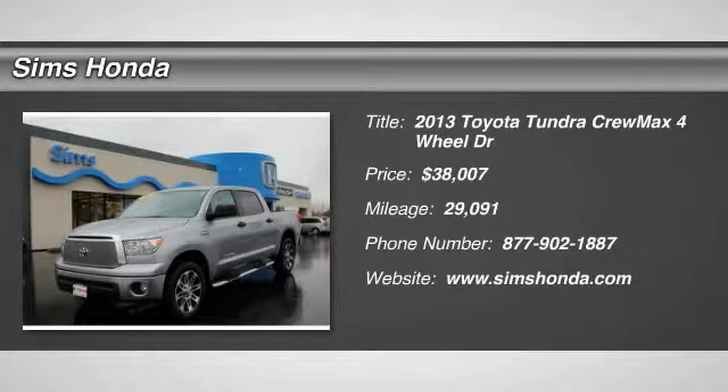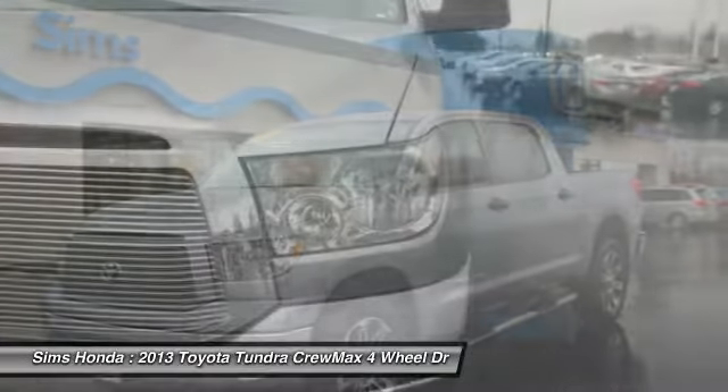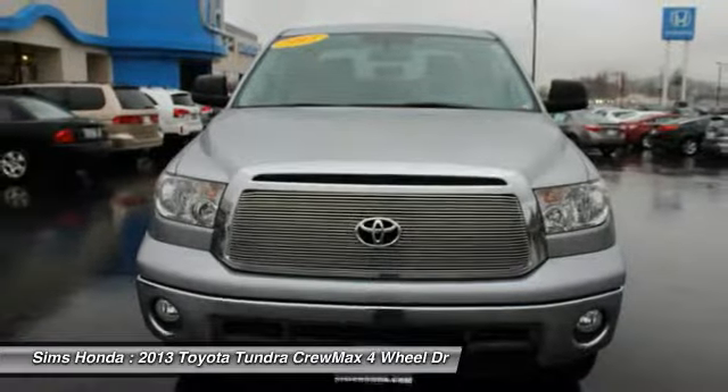Come test drive the 2013 Tundra. Tundra has a number of unique features useful for those using it as a work truck, including extra large door handles, a deck rail system, and an integrated tow hitch.